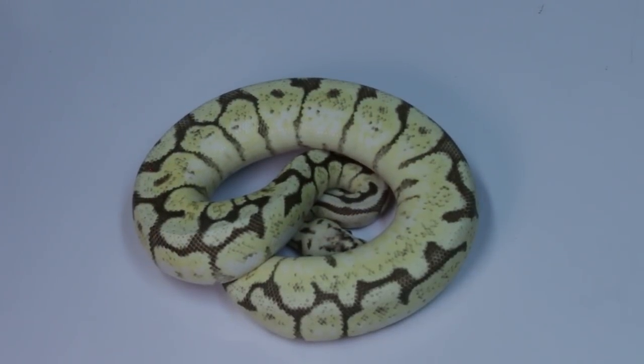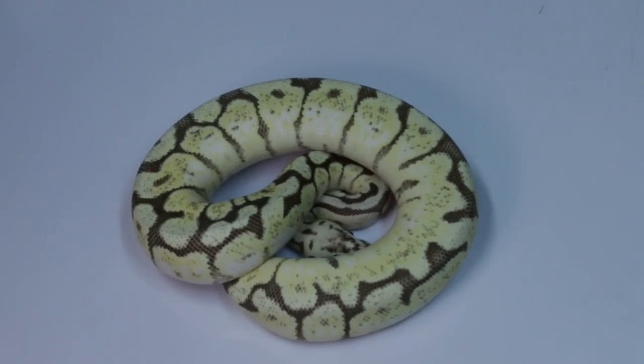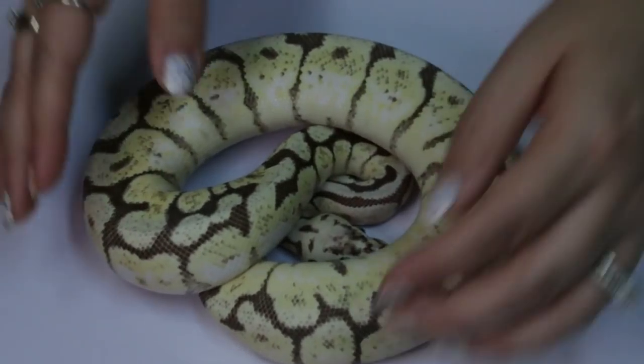Now let's take a look at a fire bee. This animal was reproduced, I believe, in 2017 — so it's a two-year-old from Fantasy Reptile out of Colorado. And you can see again this animal has no issues whatsoever.